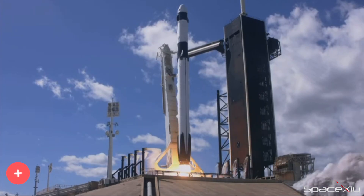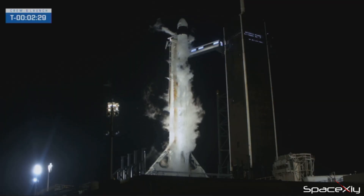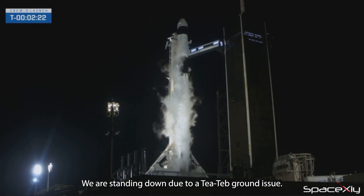T-tab is used as ignition fluid to ignite the Merlin engines of the Falcon 9 rocket. The launch director called off the launch attempt for today. This is the LD on countdown 1. Hold, hold, hold. We are standing down due to a T-tab ground issue.